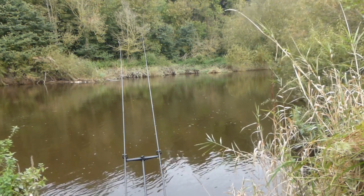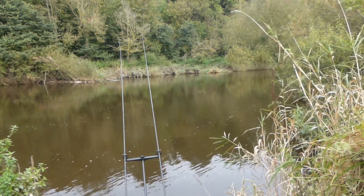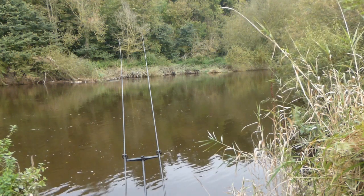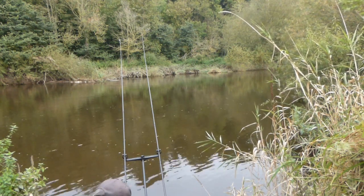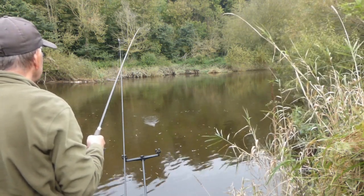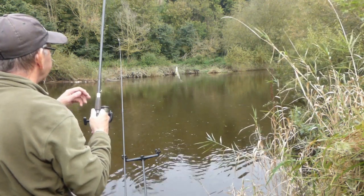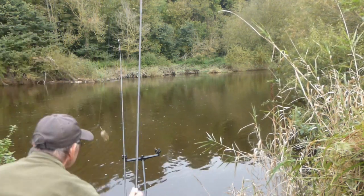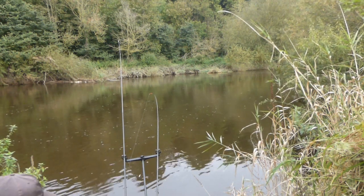Just settling down for a spot of lunch. Haven't seen any taps or little rattles or pulls on the right hand rod — the maggot feeder. Seems to be all quiet, apart from me rattling my crisp packet. I'll just retrieve it — and there's a fish on! Didn't even see any bite. And it's a little dace. That probably accounts for why so many bites are coming back with just sucked maggots — perhaps they didn't have the strength to pull at the feeder. Just plop it back in the river and let it go.